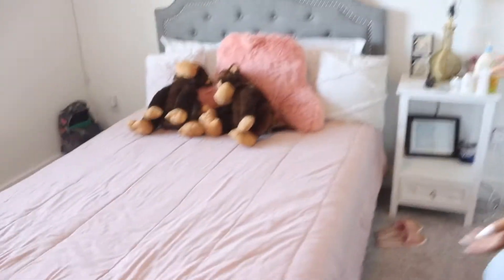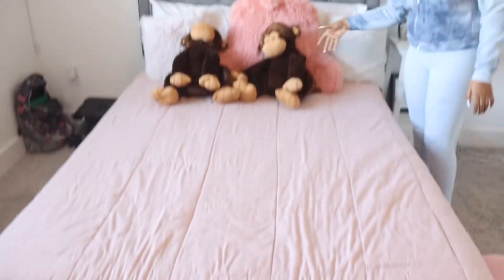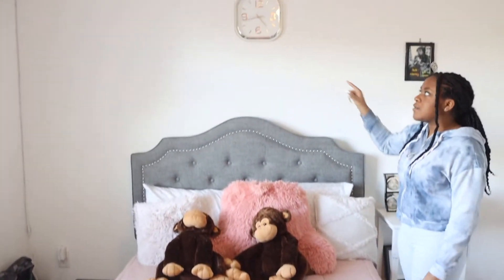And over here is my Bob Marley, which I got from Jamaica, which I really enjoy because I got this when we were coming back. And then over here is just my bed — stuffed animals, pillows, and a clock which doesn't work.